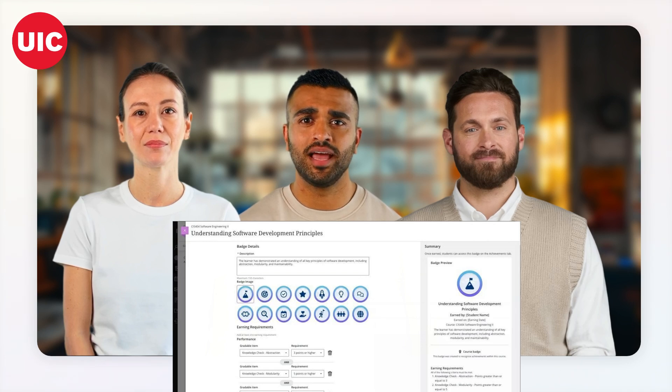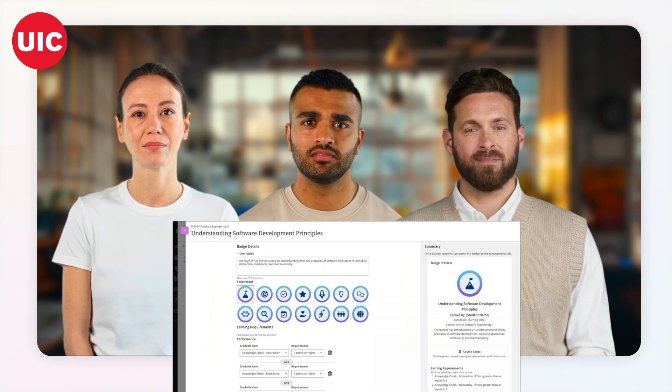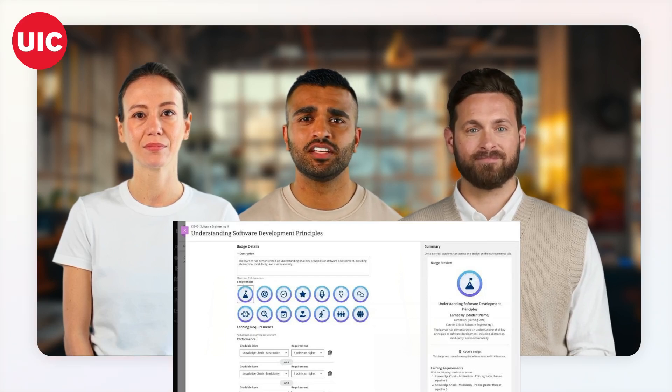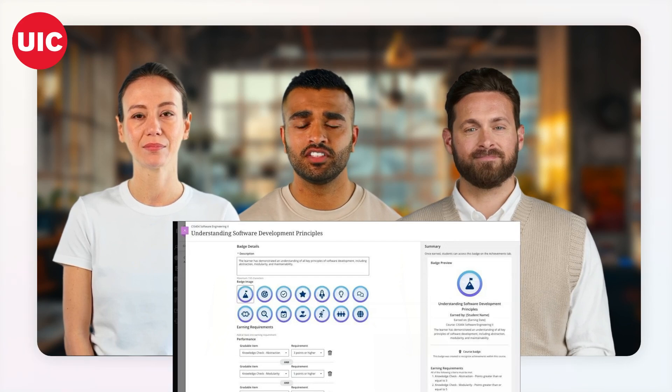You can even do more with digital badges when you license the Milestone product. Oh, that's interesting. How do just the course badges work in practice? Instructors can create badges, select images from a badge library, and set performance criteria based on assessments in the course. Instructors can then view both earned and unearned badges along with the requirements to earn them.